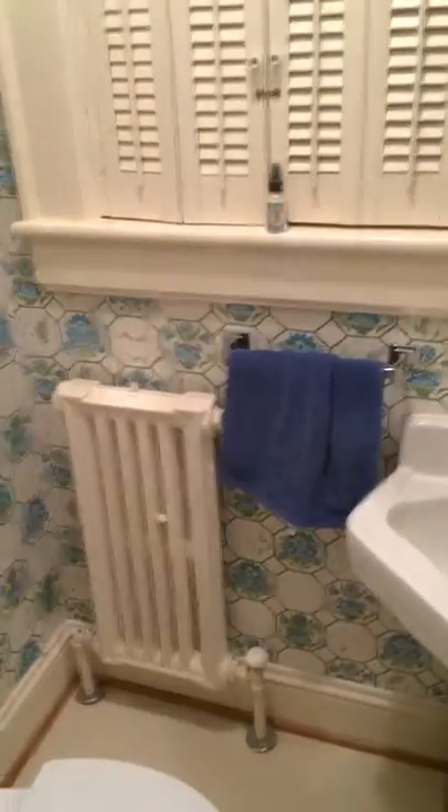Come in here. That's a half bath. Small, but it's a half bath.